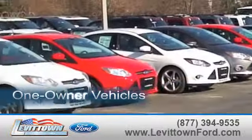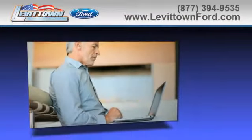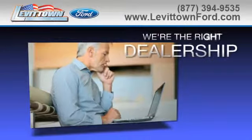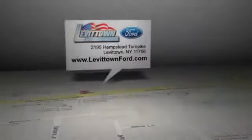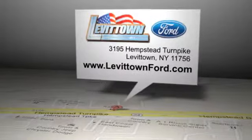View our inventory of one-owner vehicles and read more about the Levittown Ford dealership experience to see why we're the right dealership for you. Levittown Ford is located at 3195 Hempstead Turnpike in Levittown, New York.